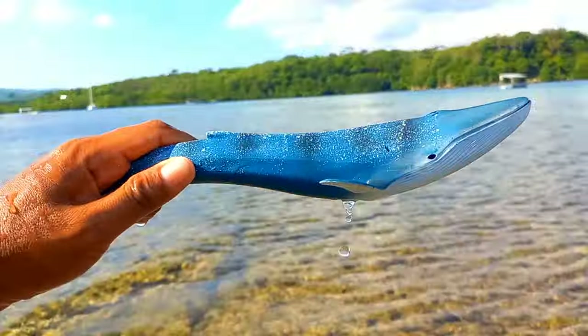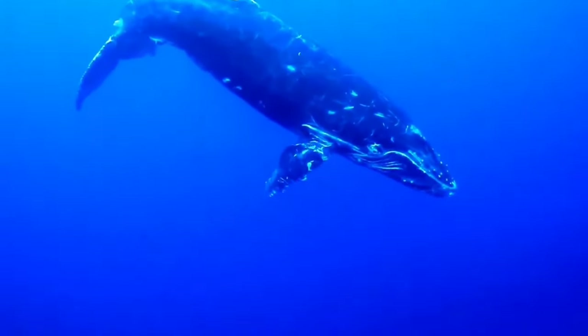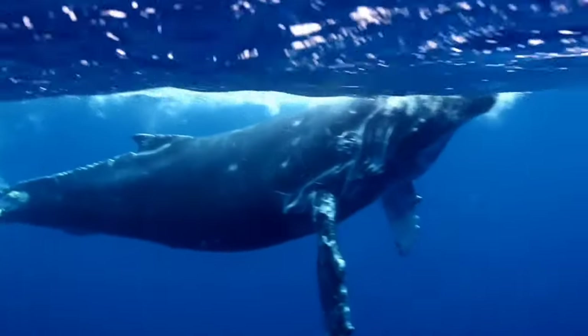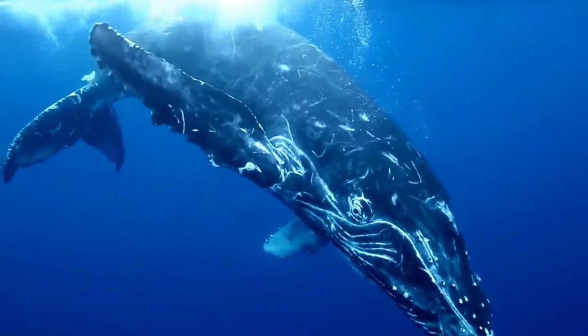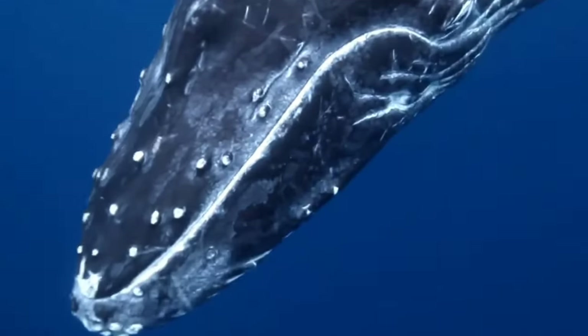This is a blue whale. Blue whales, Balaenoptera musculus, typically live socially in groups ranging from small to large. They are often found swimming alongside several other individuals, although they can also be encountered alone. Blue whale groups can consist of a few to several dozen individuals, which helps them in foraging for food and protecting themselves from predators.